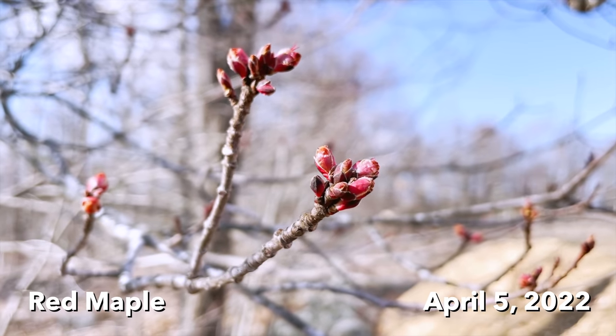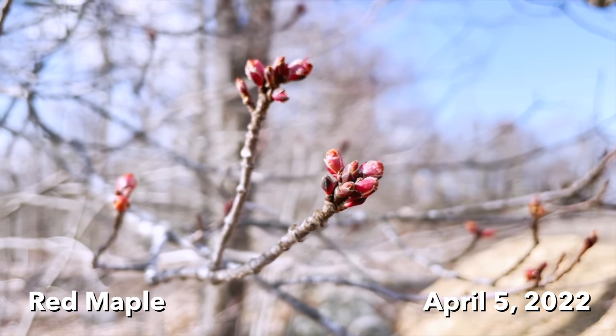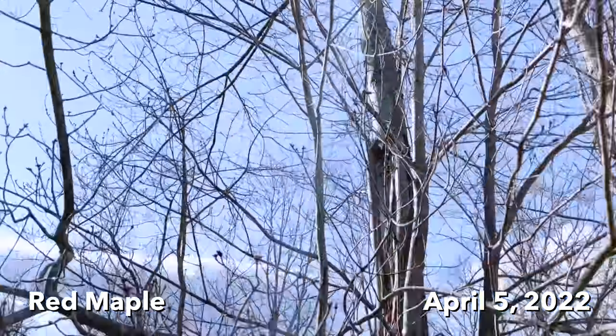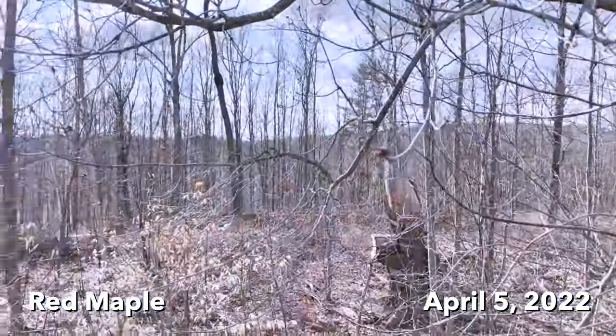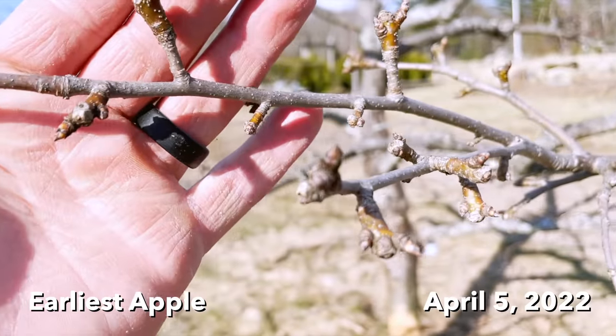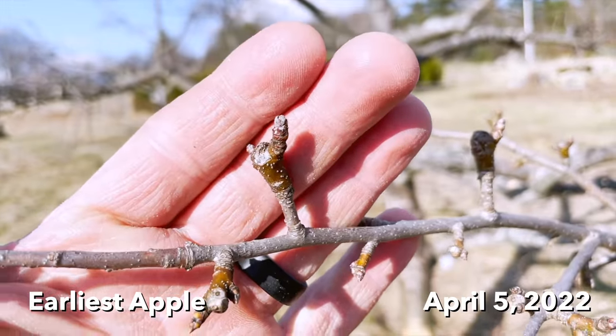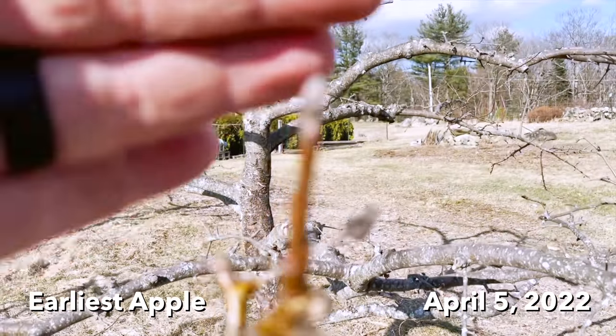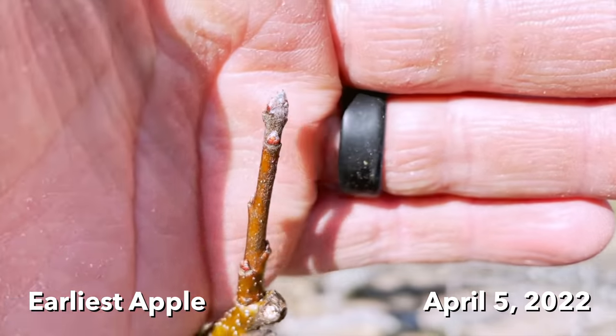Here's where we are with red maples. Buds are swelling but nothing really open, and we have a forest of red maples here, so pretty soon. And this here is our earliest apple tree and you can see it's just sort of barely kind of showing life.